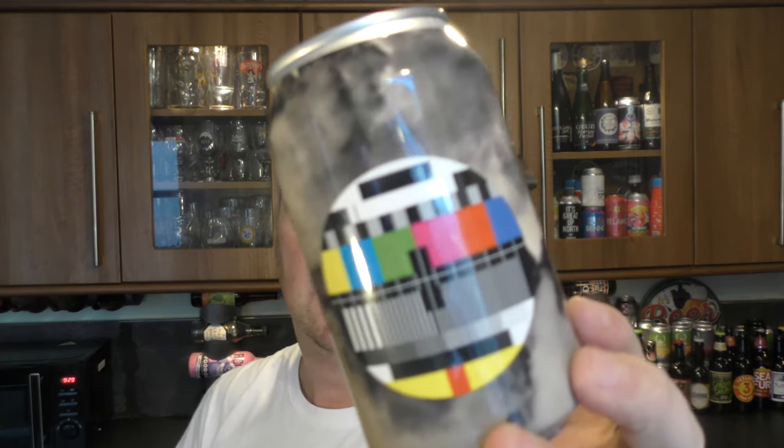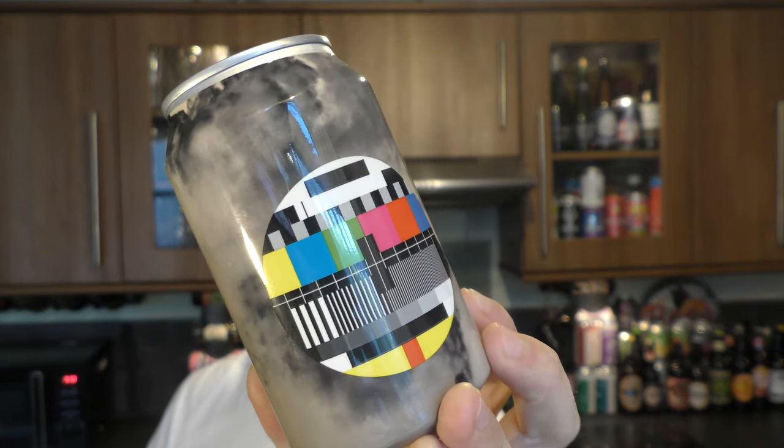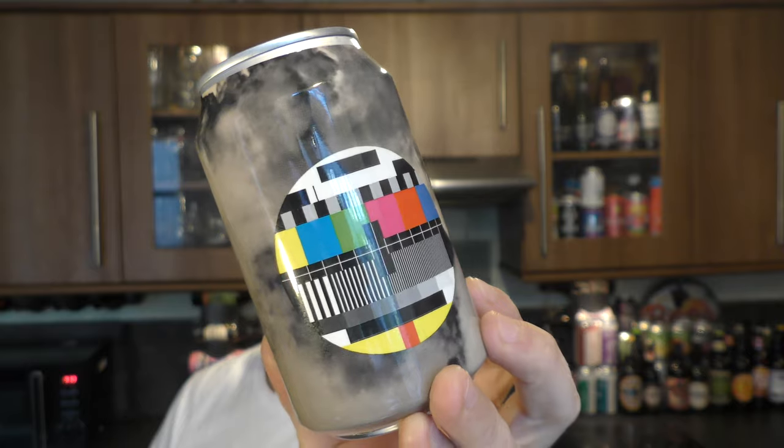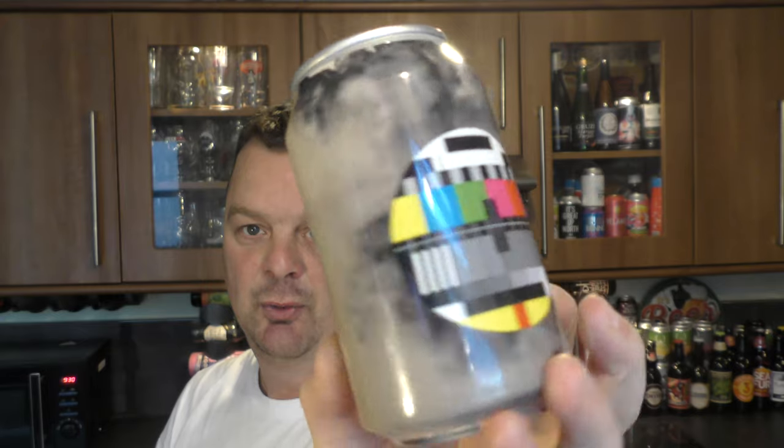It's beer o'clock on Real Ale Craft Beer. Today we've got a beer from Tool Beer and this is a can of their Goes to Hollywood. It's a Goes style ale brewed with oranges, coming in at 3.8% ABV. Love that can wrap — really do like that. Without further ado, let's get the beer out into a glass and see what we get.